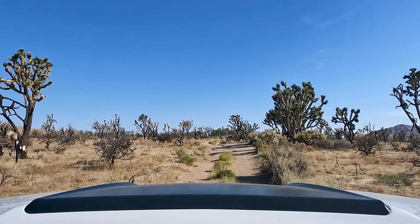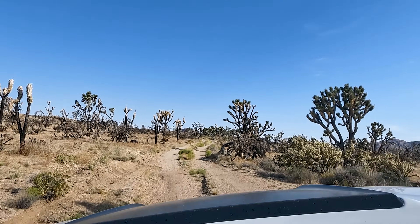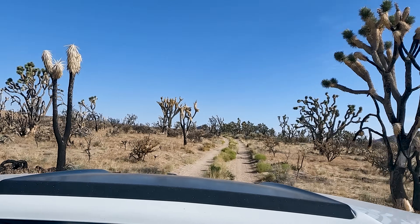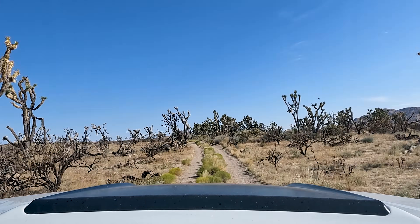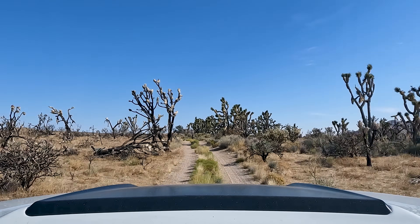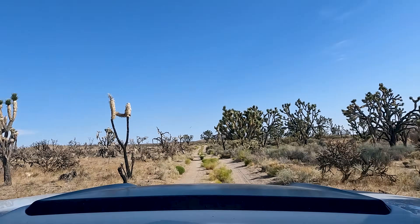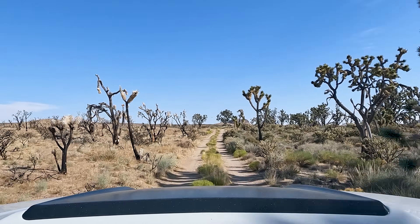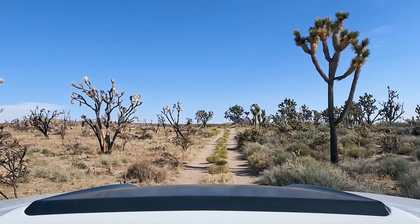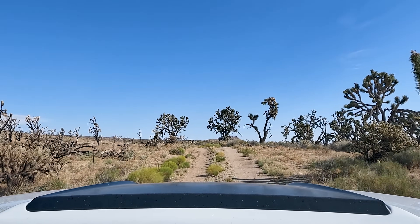Never fails to impress. Even the burnt Joshua trees still have a memory of their former selves here. But a weird mix — even this dirt road seemed to protect some of these Joshua trees on the right side from fire. I guess roads like this are little fire barriers to prevent the spread of the fire, is my best guess.